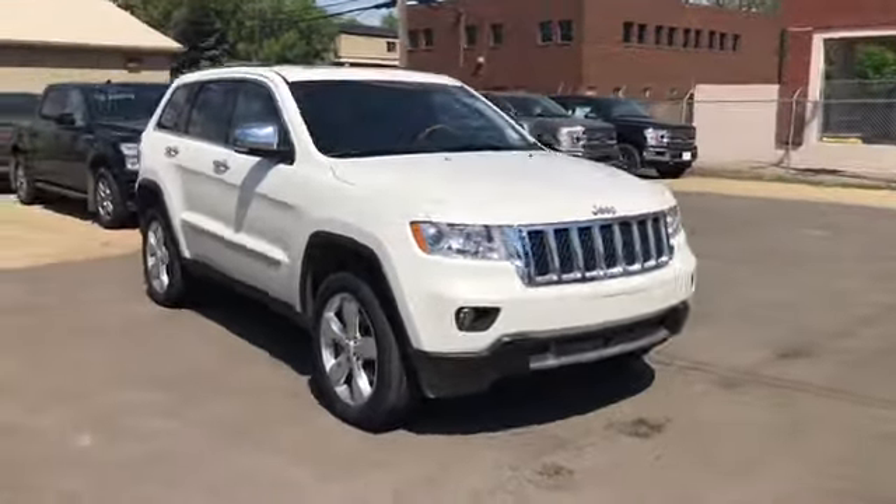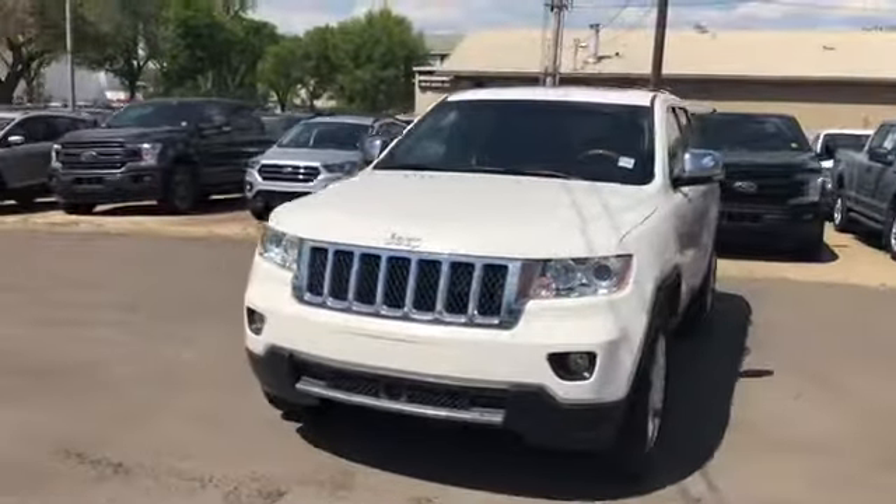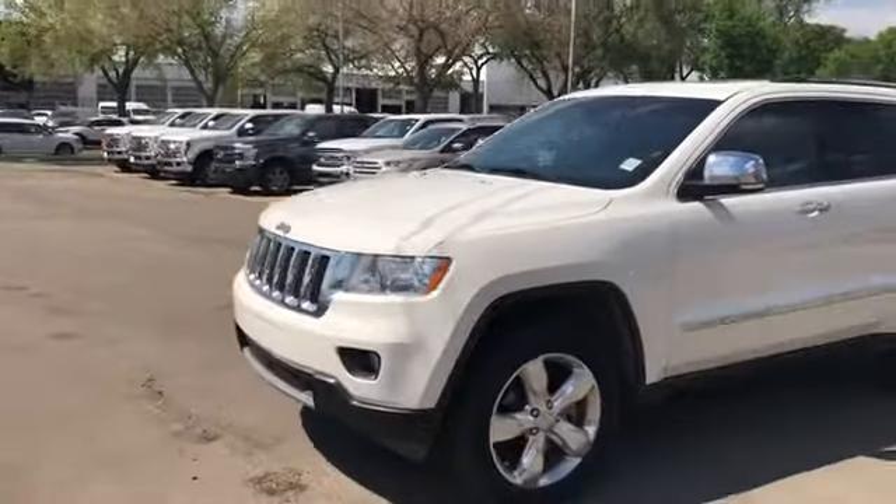This Grand Cherokee has a 5.7 liter V8 engine with automatic transmission and four-wheel drive. We have HID headlamps on here.